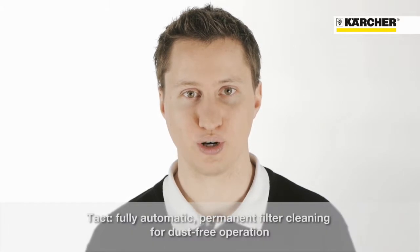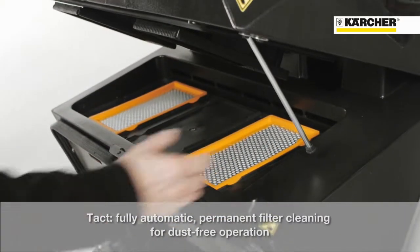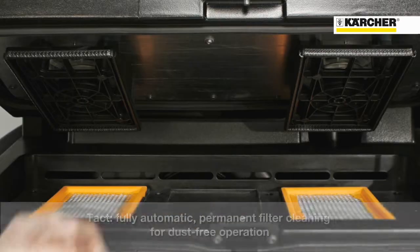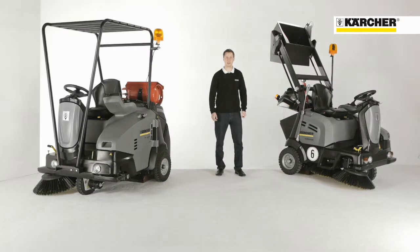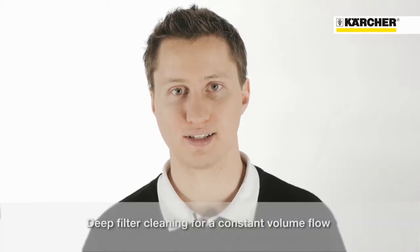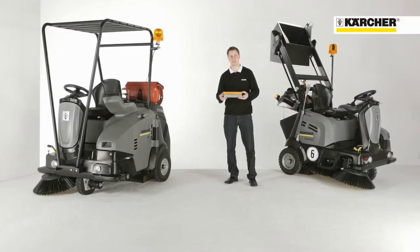For uninterrupted, rework-free operation, the machine includes the highly effective and fully automatic TACT filter cleaning system. TACT sends pulses of compressed air through the filters at regular intervals to ensure they are never blocked. Thanks to the TACT pulses every 30 seconds, the finest pores of the nano-coated polyester filter are kept clean, ensuring constant volume flow and permanent dust-free working.